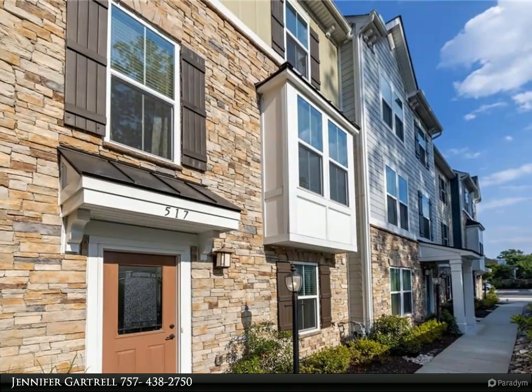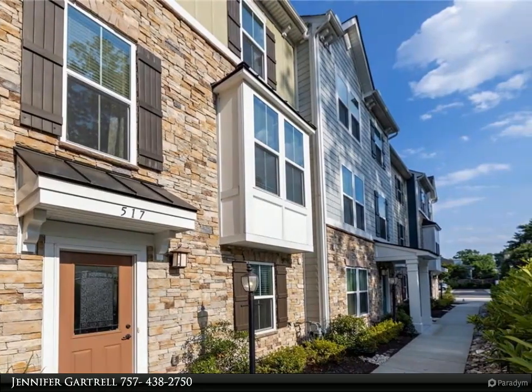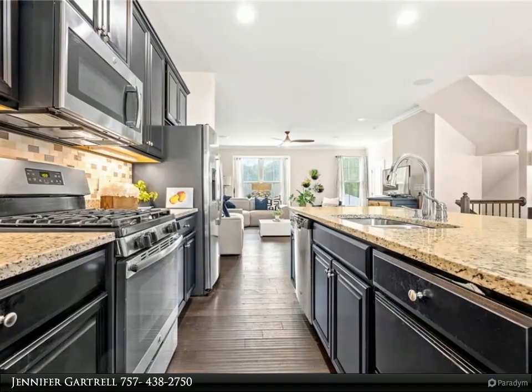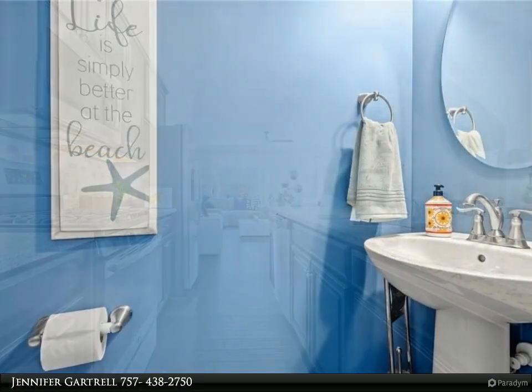This Berkshire Hathaway Home Services Town Realty property video is presented by Jennifer Gartrell. This home is like new construction without the wait — three stories with a two-car rear-loading garage. The first floor bonus room can be used as a fourth bedroom, office, or rec room.